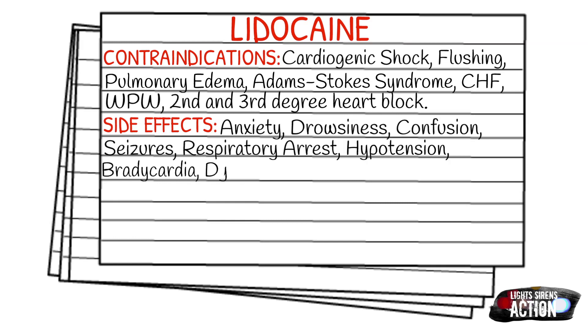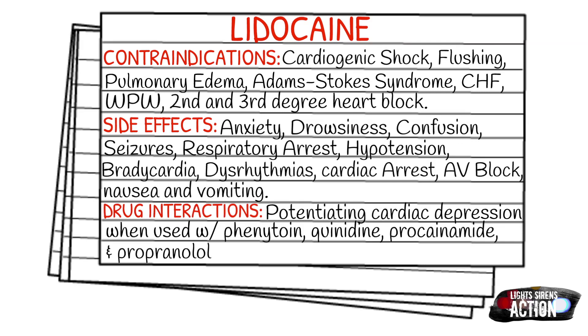Your drug interactions: lidocaine can potentiate cardiac depression when used with certain other drugs.